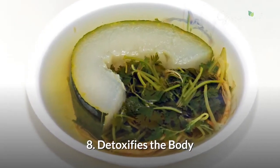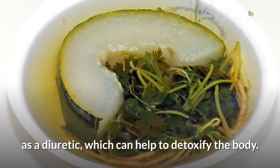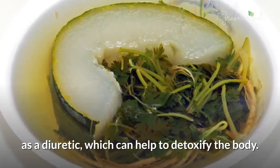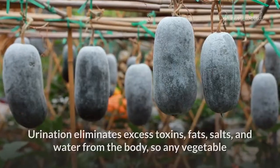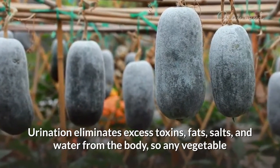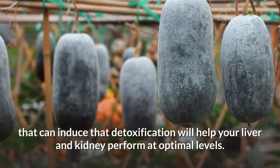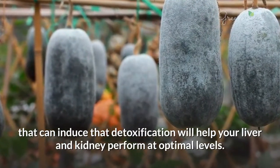8. Detoxifies The Body. In traditional medicine, winter melon is often used as a diuretic, which can help to detoxify the body. Urination eliminates excess toxins, fats, salts, and water from the body, so any vegetable that can induce that detoxification will help your liver and kidney perform at optimal levels.